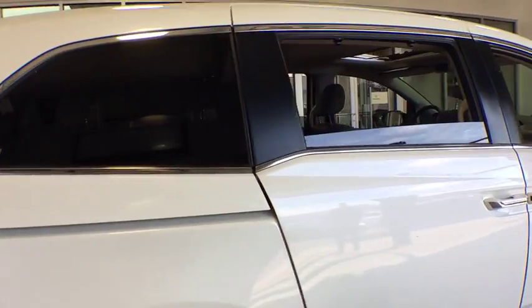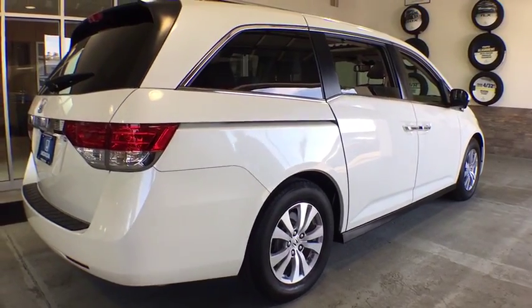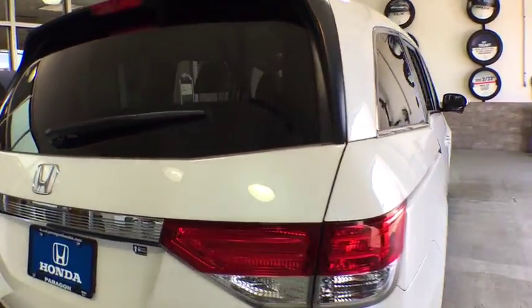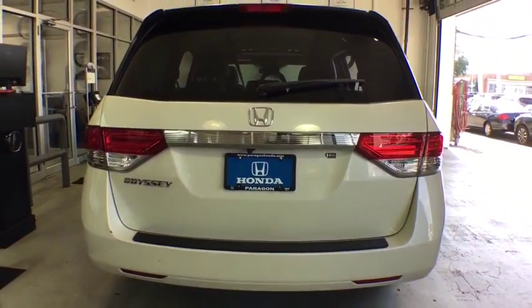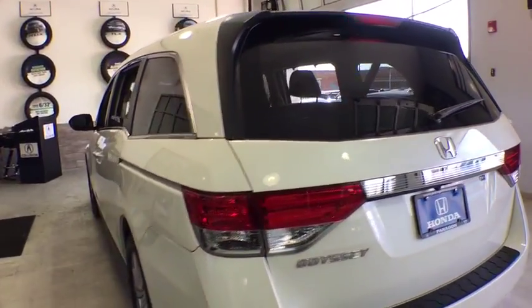This vehicle has less than 20,000 miles. Here are some of this vehicle's great options: power passenger seats, traction control, leather wrapped steering wheel, dual airbags, power steering, four wheel disc brakes, security system, power windows.